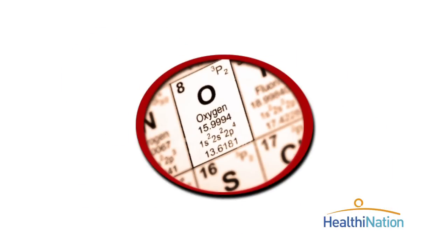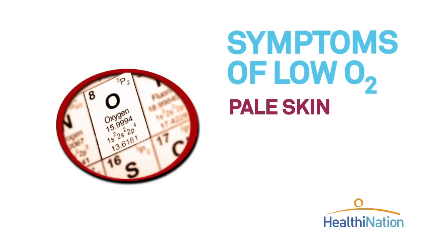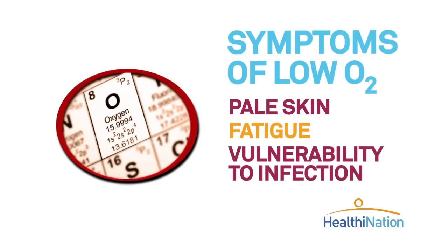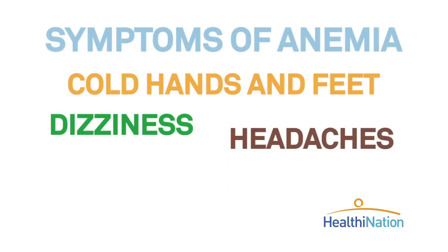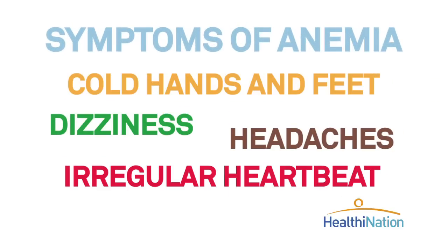Hemoglobin and myoglobin are responsible for carrying and storing oxygen in our body. When the body doesn't get the oxygen it needs, it can cause a range of symptoms like pale skin, fatigue, and vulnerability to infection. Cold hands and feet, dizziness, headaches, and even an irregular heartbeat can also be symptoms of anemia.